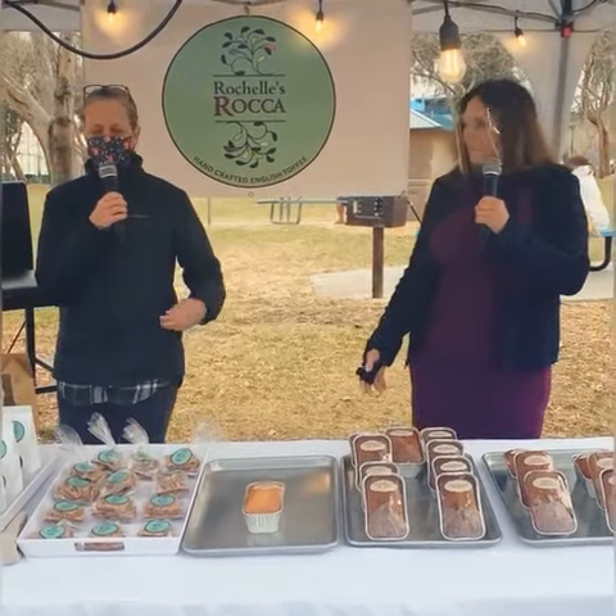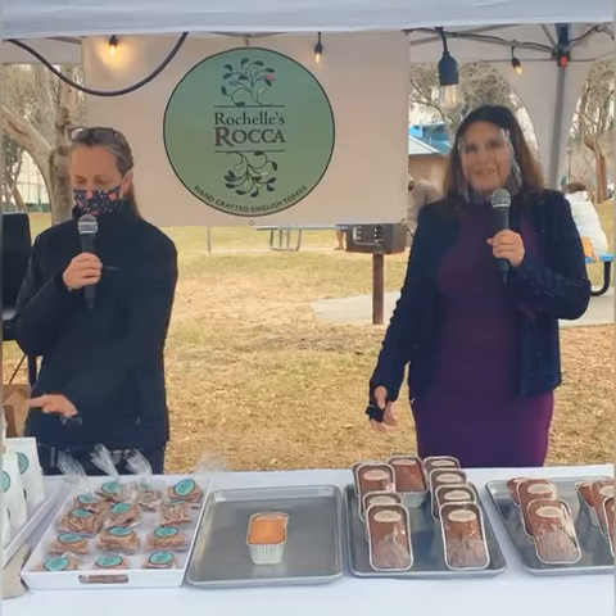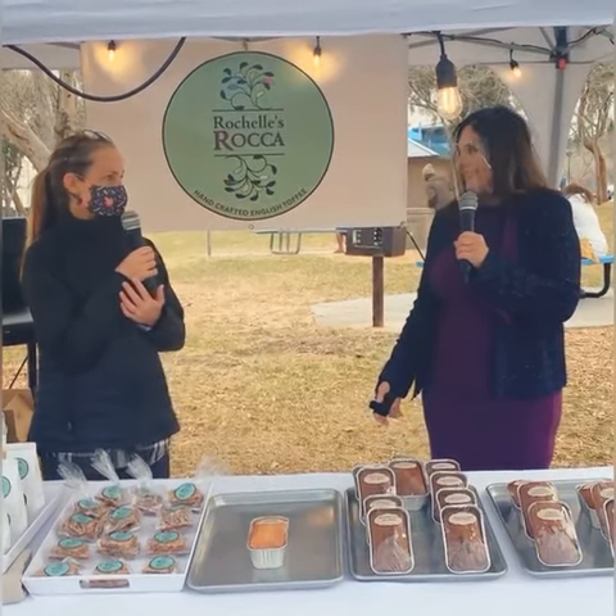So Rochelle's Roca is a business that I started, and the Roca is my specialty. It's this English toffee, also known as Almond Roca. It's an old family recipe — it actually belonged to my grandmother. And so I'm just carrying on the tradition. But I've also branched out a little bit and I now do some breads as well.